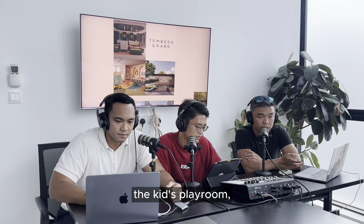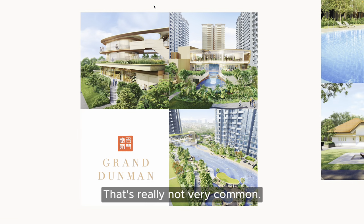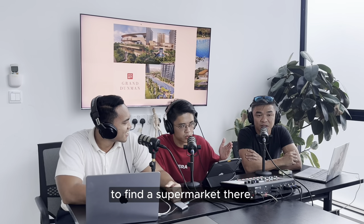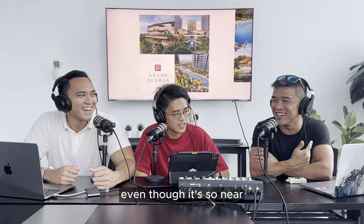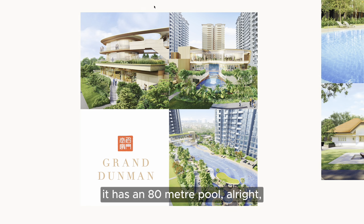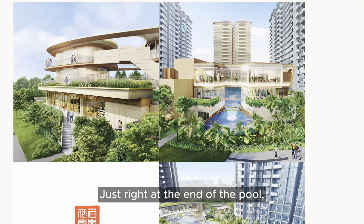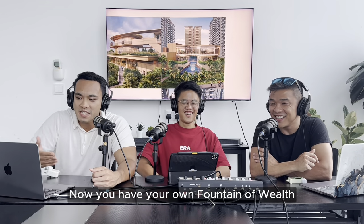So Tembusu Grand has the co-working space, kids' playroom, and yoga studio. For Grand Dunman, we have commercial shops - five commercial shops within the development, which is really not very common. It's going to be very convenient for residents; you don't need to go far to find a supermarket. Grand Dunman also has an 80-meter pool - normally swimming pools are 50 meters - and a hydro massage pool right at the end of the pool. It looks like a fountain of wealth!